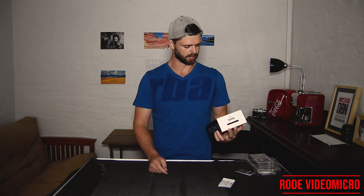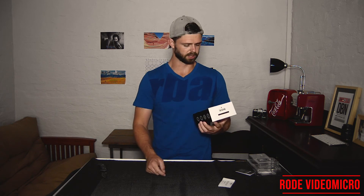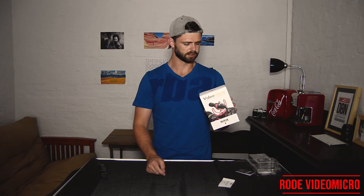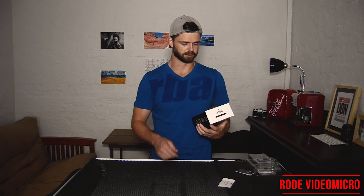I'll leave a link in the description below. For my fellow South Africans who can't order through Amazon because it takes too long and our postal service can't deliver items from Amazon — I'll leave a special link for you guys on where you can get hold of a VideoMicro. Before you go, I wanted to do a quick test comparing the on-camera microphone to the Rode VideoMicro, and see if you guys can tell the difference. If you can hear the difference, let me know in the comments below.